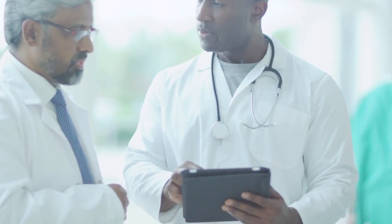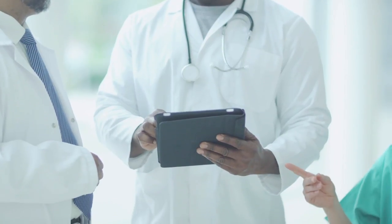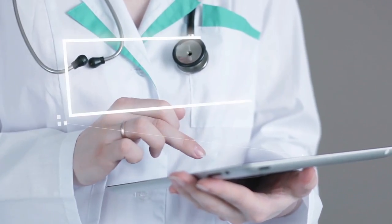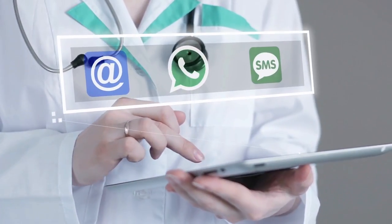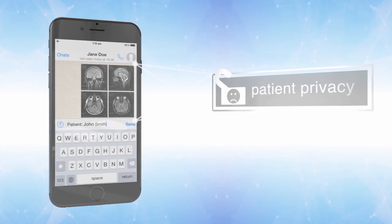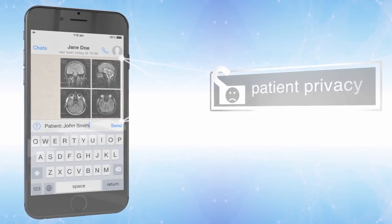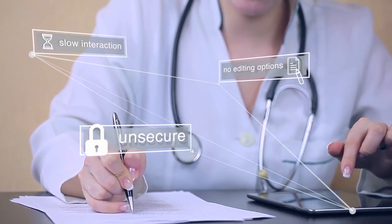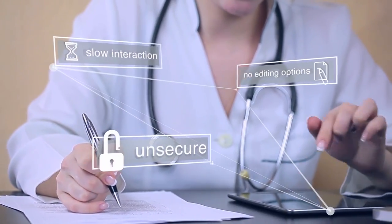Today, doctors are able to collaborate in new ways with their colleagues. Right now, most doctors around the world are using unsecured or basic communication tools, such as email, WhatsApp, and text messages. Patient privacy is often compromised when sent across these platforms. Also, these communication methods don't offer the kind of interaction that is now possible using the latest technologies.